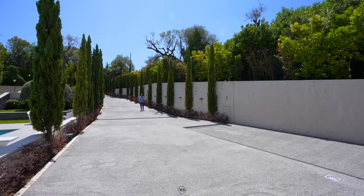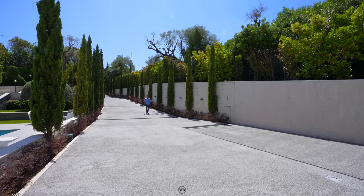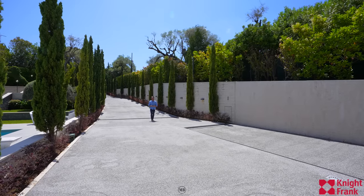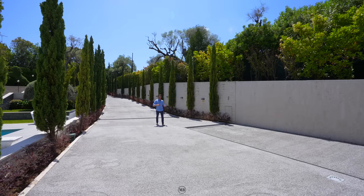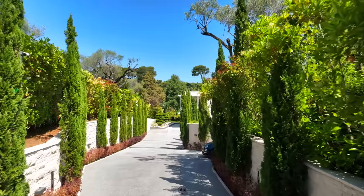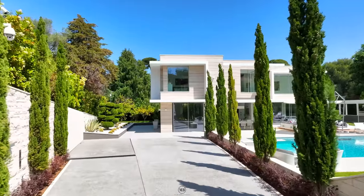Smash that like button if you enjoyed the drone shots, and of course a big thank you to Knight Frank for allowing us to tour this beauty of a home. All the contact details are in the description box. Now let's talk about this long drive-in that we have leading you to the majestic home.